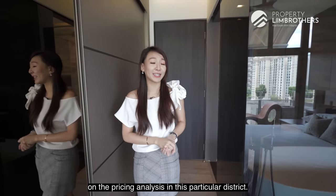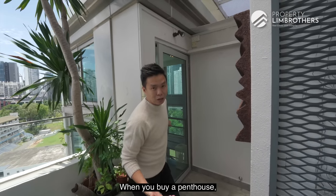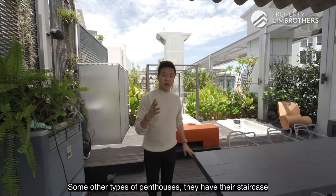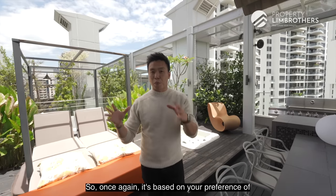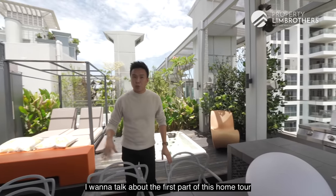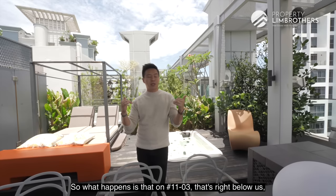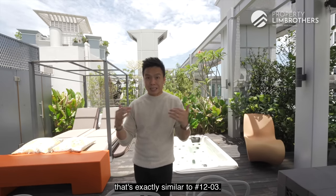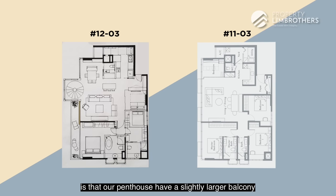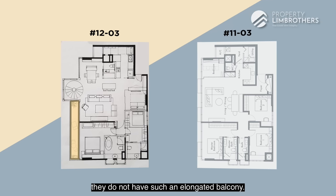Quick fun fact: when you buy a penthouse, there are different stairwell locations. This penthouse has an internal stairwell. Some penthouses have staircases located on the external balcony. Before showing the roof deck, it's worth noting that the original layout — as found in unit 1103 directly below — is a 4-bedroom, identical in layout to unit 1203. The key difference is that our penthouse has a slightly larger balcony stretching from the living room to the master bedroom, whereas 1103 does not have such an elongated balcony. That explains why 1103 is 1,323 square feet versus our level 1 floor plate of 1,460 square feet.